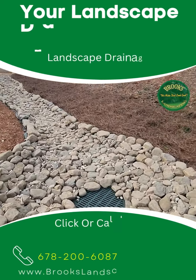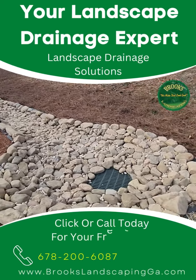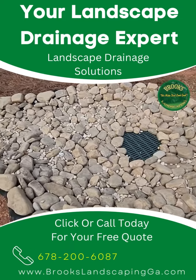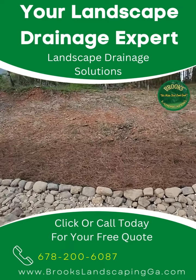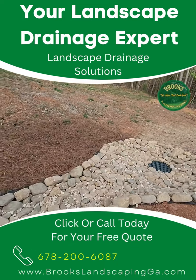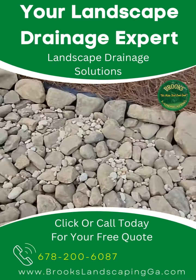We are back at it again here at Brooks Landscape, and I want to show you what we've been able to do in just two days. We put this beautiful dry creek bed together, and that dry creek bed is going to be able to facilitate all the water that's coming off of this hillside. Let me take you through so you can see exactly what happened.